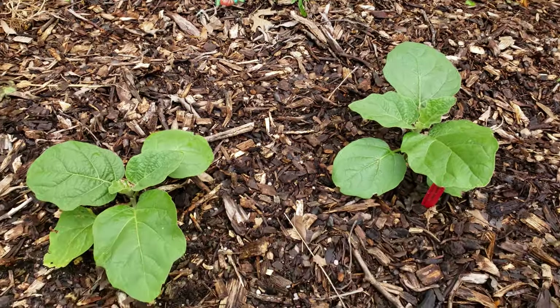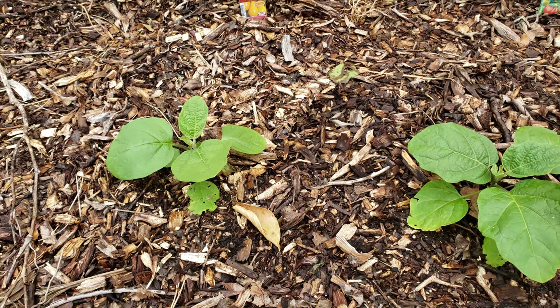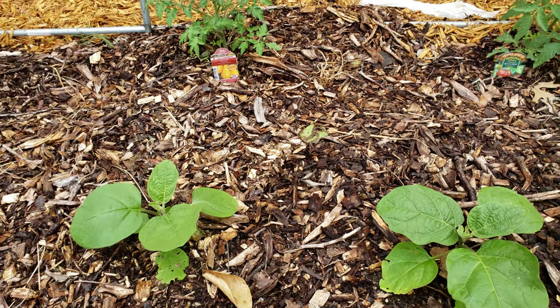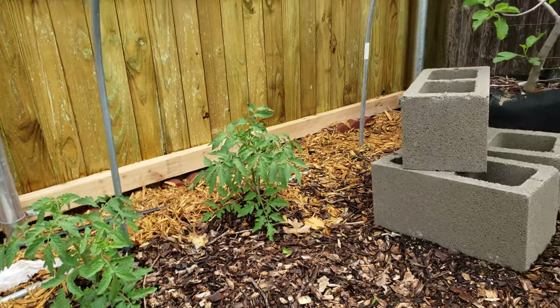These here are some eggplant - some white eggplant I picked up at a local nursery that focuses on Asian and Vietnamese plants. It's a cool nursery called Dones in Irving, Texas, where you can go and find some of these unique plants.